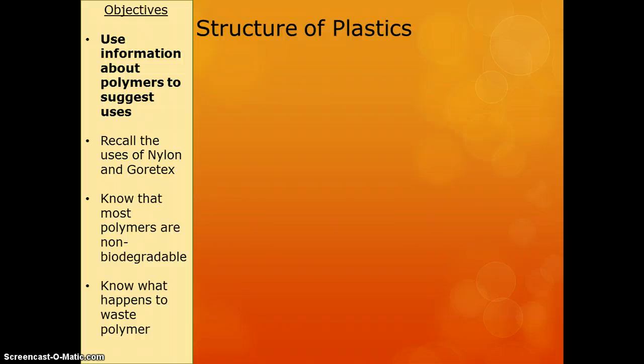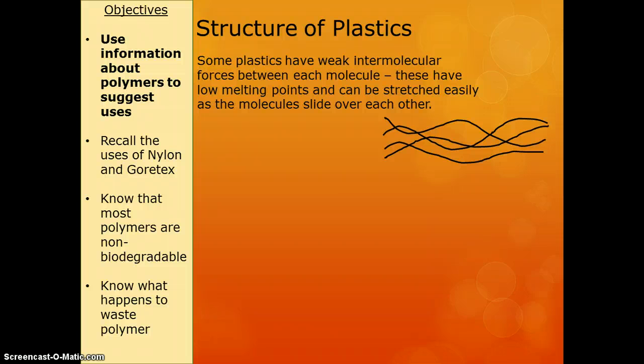When we are looking at these plastics we need to know why they have their different properties — this is for higher only, by the way. Plastics that have weak intermolecular forces between each molecule can be stretched really easily. They're just sort of like big long strands, and if you pulled on each end they'd stretch out. So they tend to be quite stretchy and move very easily.